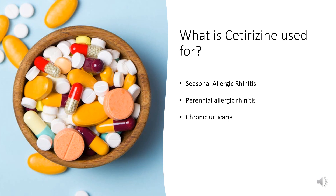Chronic urticaria: Cetirizine is indicated for the treatment of the uncomplicated skin manifestations of chronic idiopathic urticaria in adults and children 6 months of age and older. It markedly reduces the occurrence, severity, and duration of hives and significantly reduces pruritus.